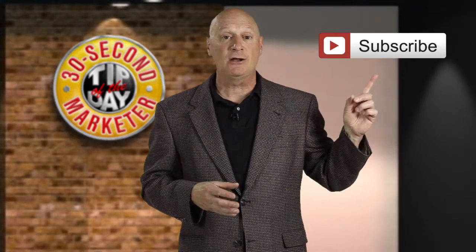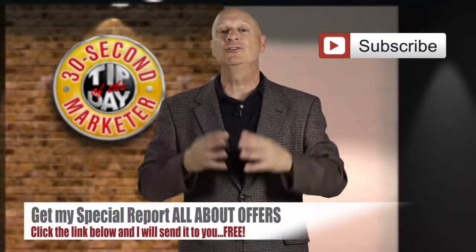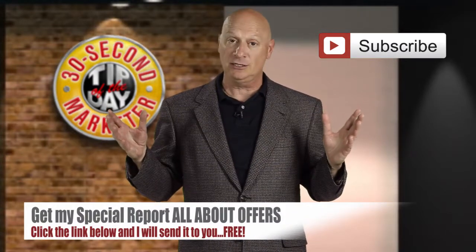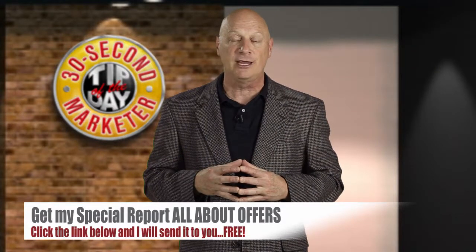Subscribe to the channel — that's my offer to you today. And when you do, I will send you a special report all about offers. All you've got to do is click the link in the description and I'll send it to you for free.